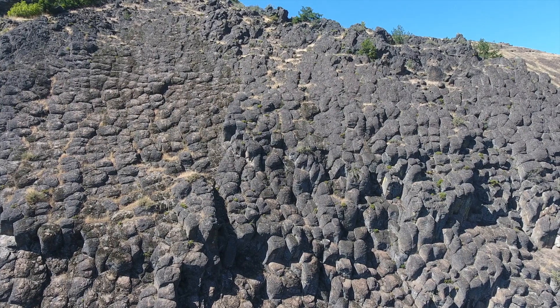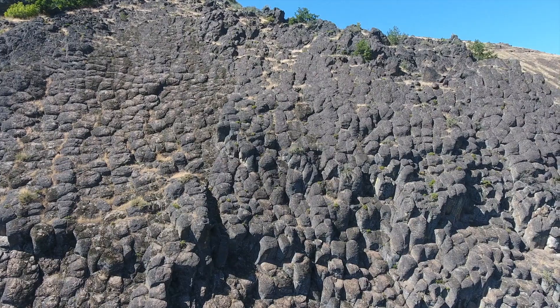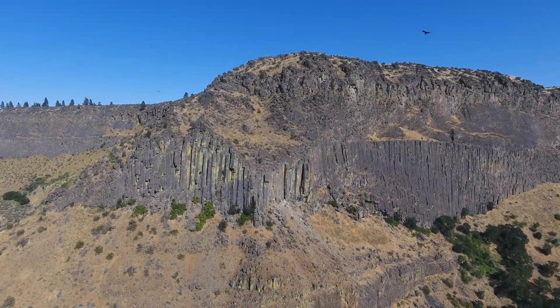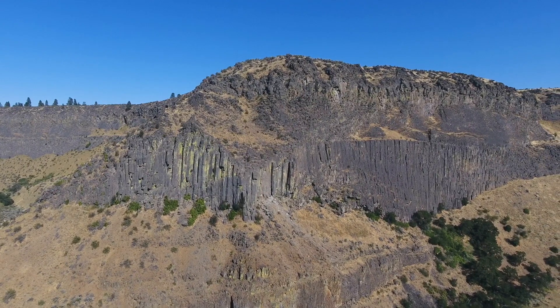It took the older Tieton Andesite lava flow about 12 years to flow from Bear Creek Mountain to Naches Canyon, just outside of Yakima. The older flow was dated at 1.64 million years old and the younger flow was dated at 1.39 million years old — a difference of about 250,000 years between the lava flows.